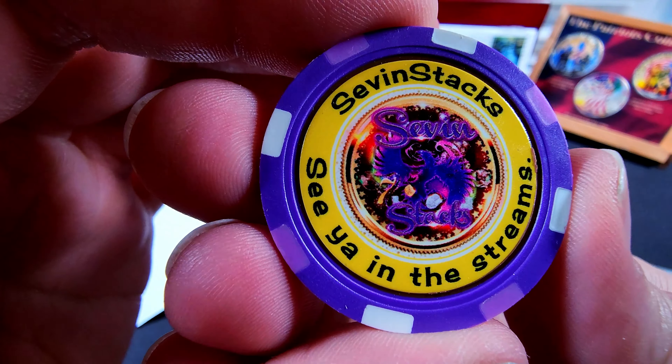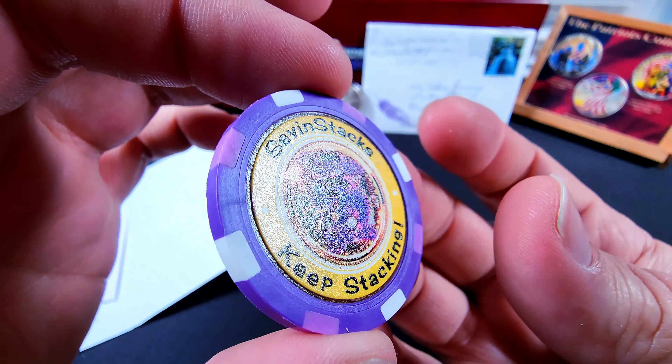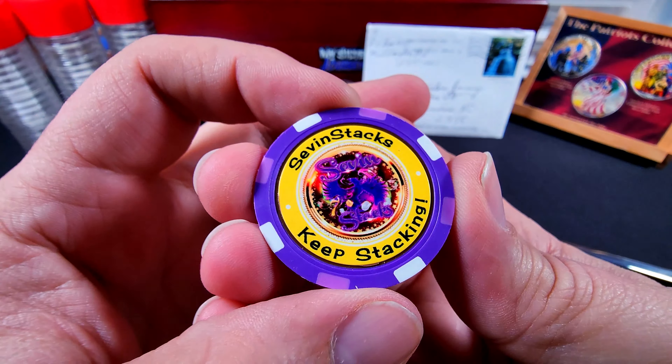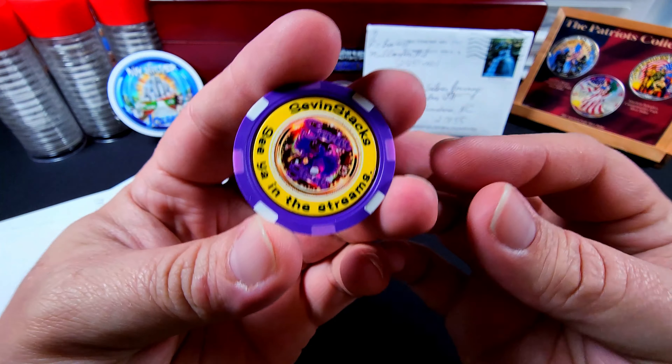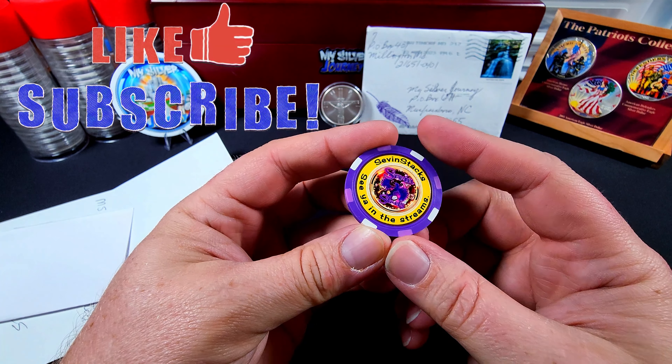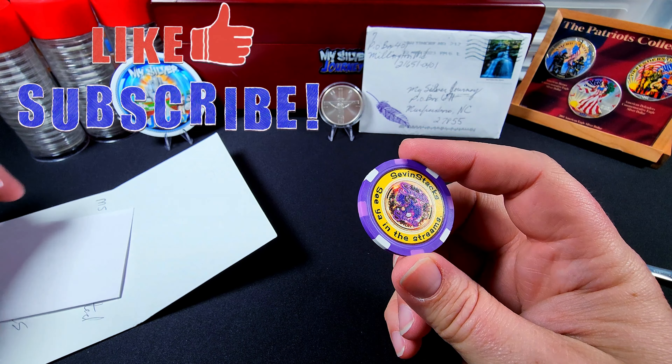Seven Stacks, see you in the streams. Keep stacking. Check that out — these are quite awesome. I have seen several folks that have gotten these now. A few channels have started making them.